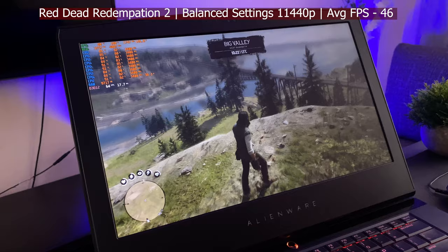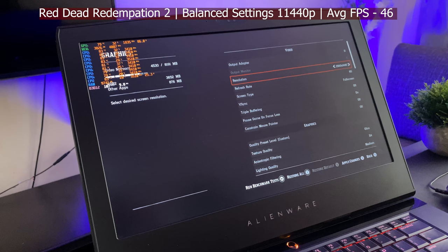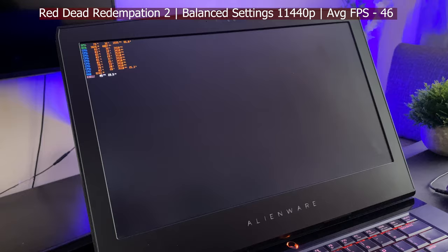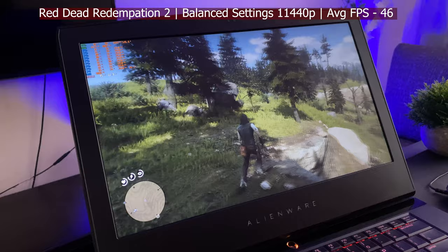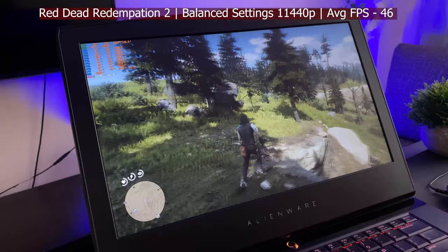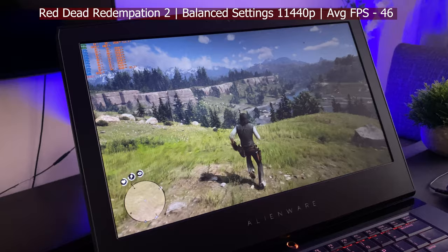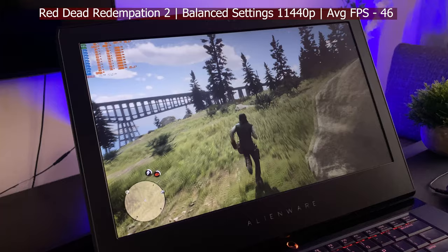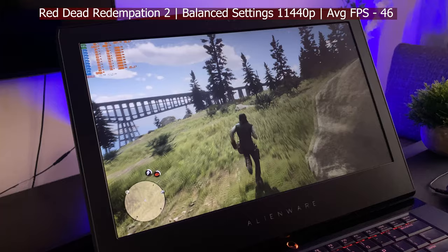Since RDR2 runs so well at 1080p, we're going to push it to 2K using DSR, since this laptop doesn't have a 2K display. The frame rate drops to around 45–46 fps at 2K. If you're really about that resolution, you could play it like this — around 30 fps at 2K is a smooth enough experience. If you lower the settings, you could probably get a 60 fps experience at 2K on this 5-year-old laptop. Total insanity — everything coming up to the 50s.